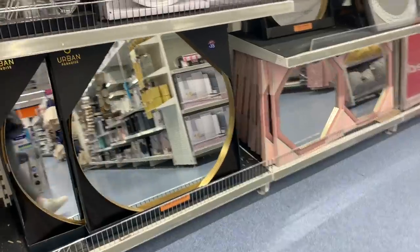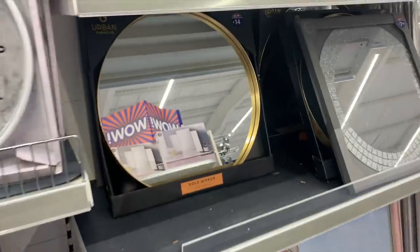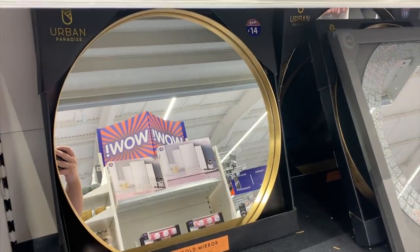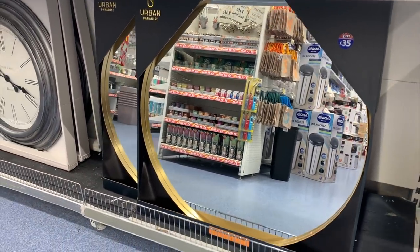I was shocked when I saw this - I thought it looked such good quality. They have these gold rimmed mirrors - the smaller one is £14 and the larger one is £35, but this was honestly huge.